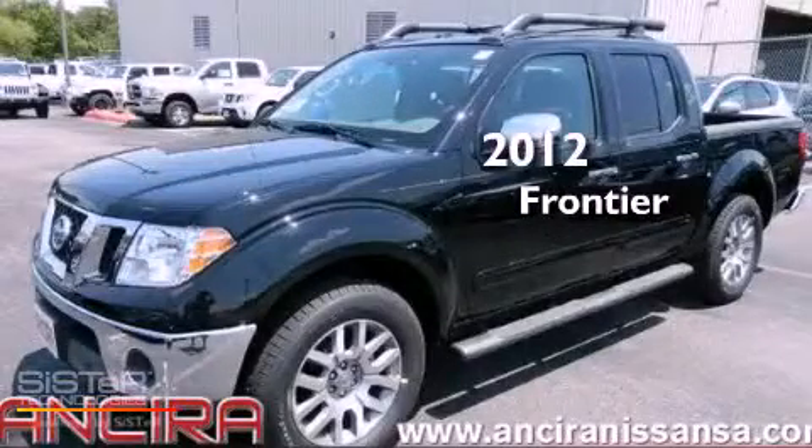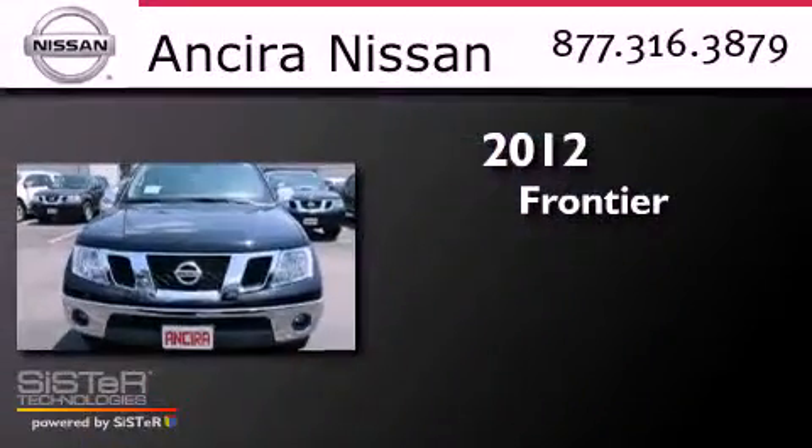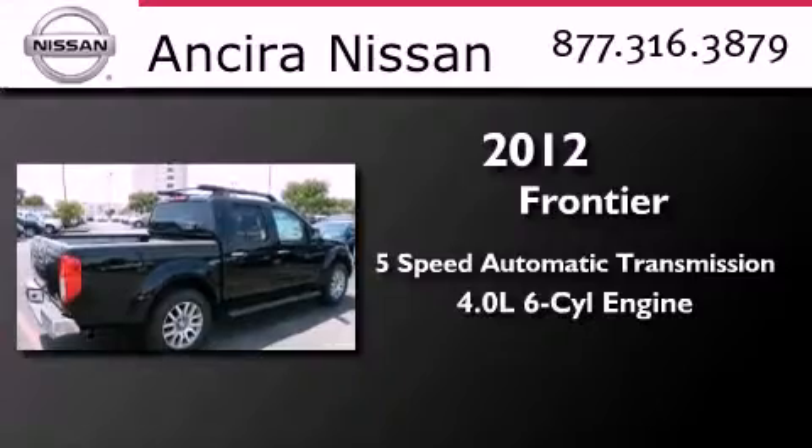This is a brand new 2012 Nissan Frontier. This truck has a 5-speed automatic transmission and a 4.0-liter V6.